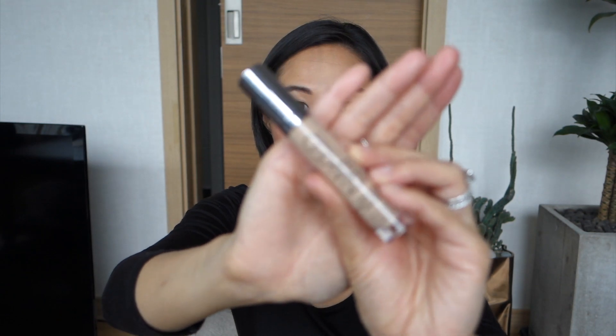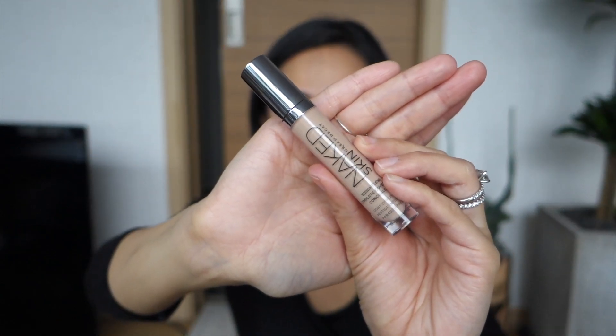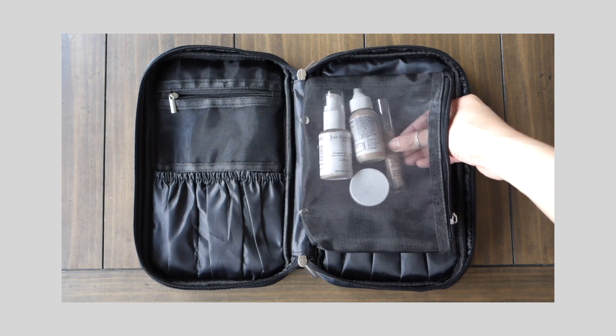Other than the RMS Beauty Un Cover-Up, the only other concealer I'm taking with me is this one — from Urban Decay, this is the Naked Skin concealer. I've been through at least three or four of these. It's really full coverage without feeling heavy, and when my skin is at its worst I heavily rely on this.